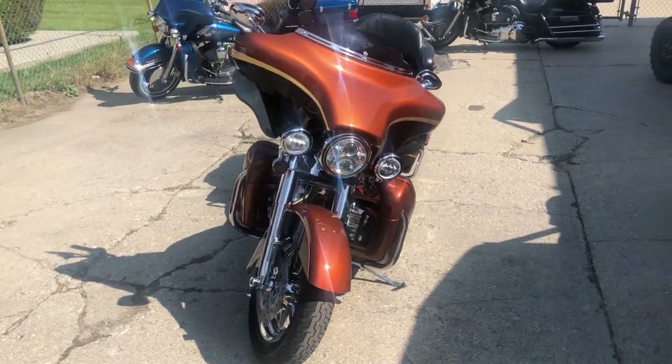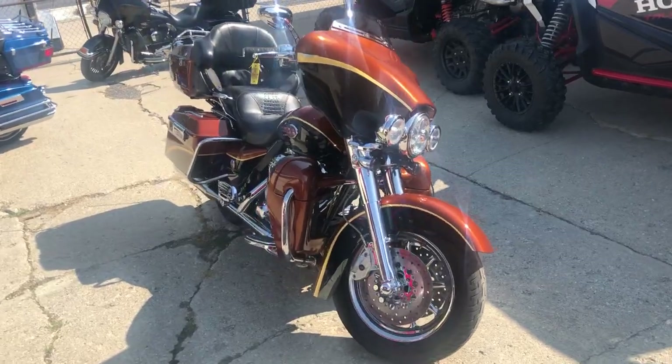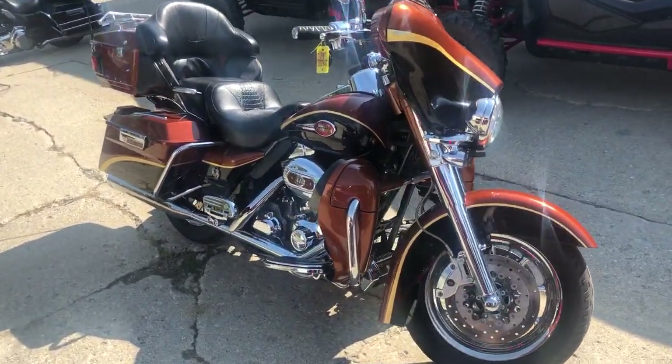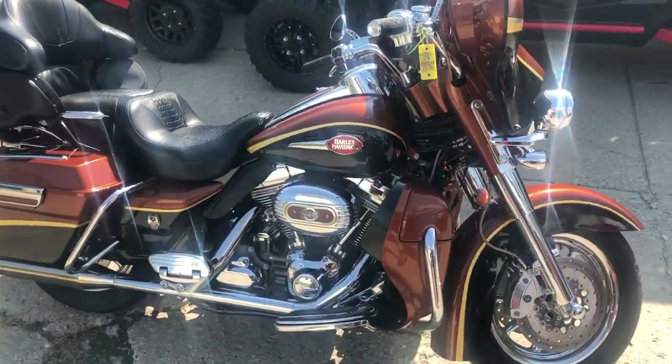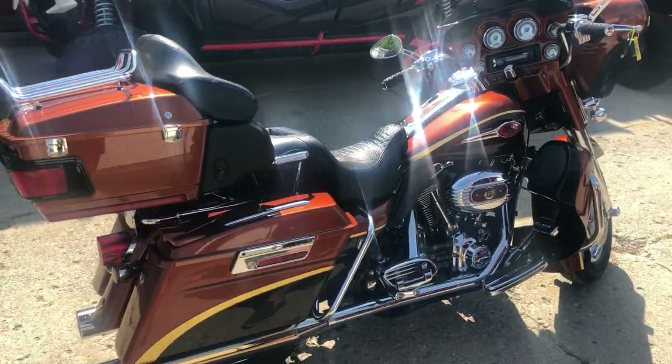Hey guys, approvalpowersports.com here doing some videos of some stuff that just came into the showroom. This one here is a 2008 Screaming Eagle Ultra Classic for sale — only has 39,181 miles on it. Comes in crystal copper and black onyx.